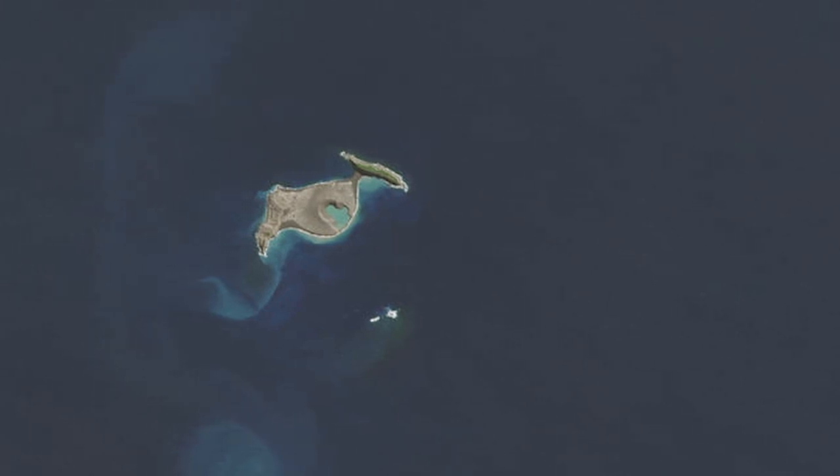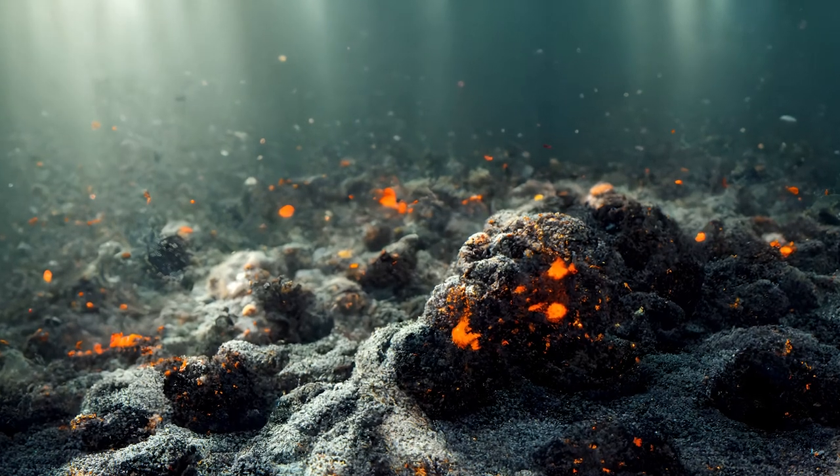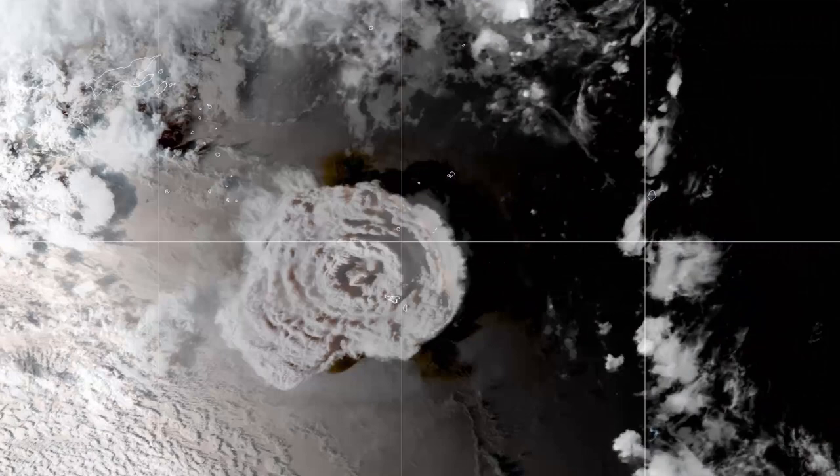There are even some species of birds which lay their eggs in the warm soil of a volcano. When the eggs hatch, the chicks claw their way to the surface. But volcanoes don't only occur on land — there are volcanoes underwater on the ocean floor and under ice caps too.